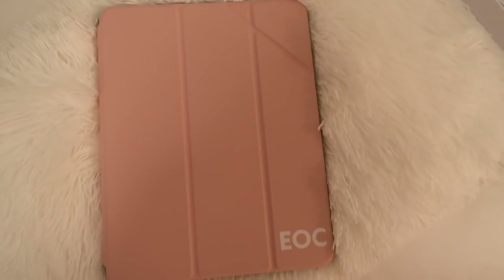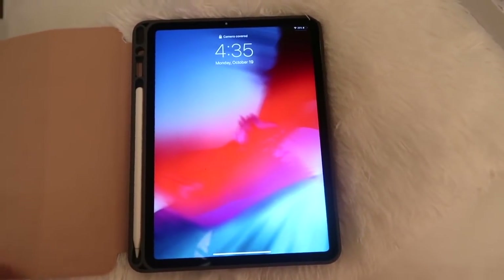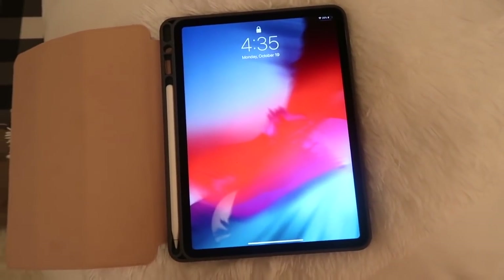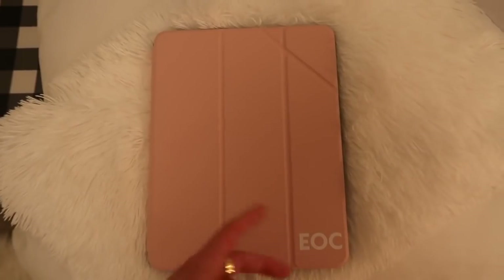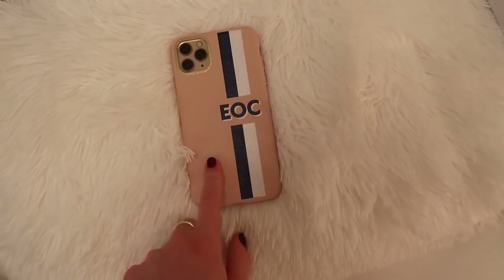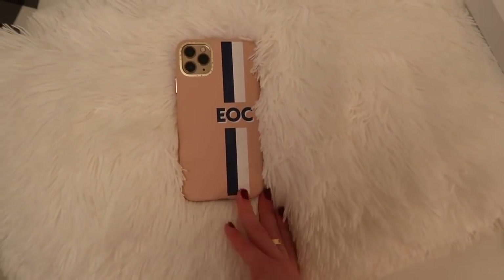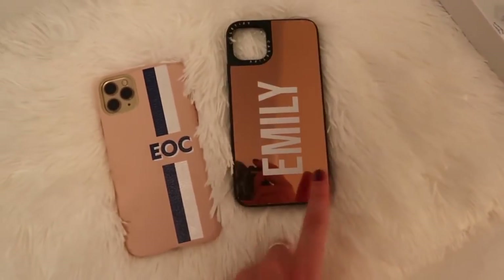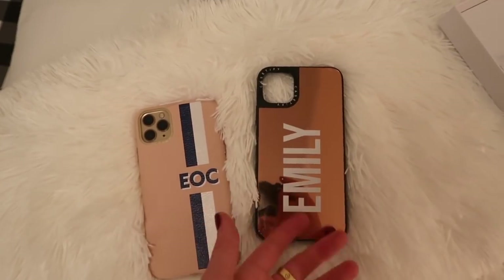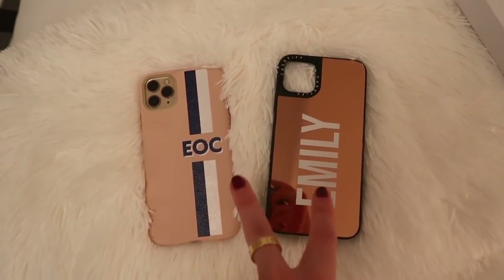Here is the new iPad case — I'm obsessed. You can flip it open, keep your pen right here, and it's so durable. And here's my phone case — still super durable. Ten out of ten recommend. They also included wipes to keep your devices clean, which is awesome. I could see myself switching between the two cases.